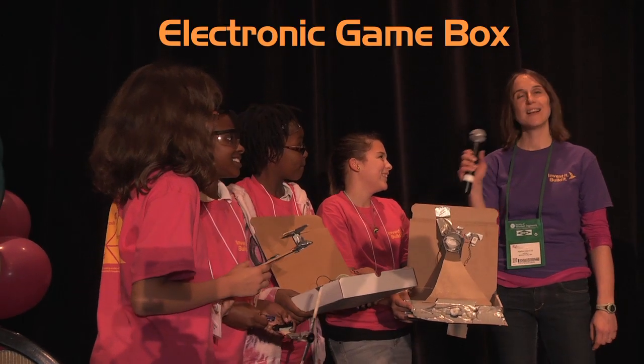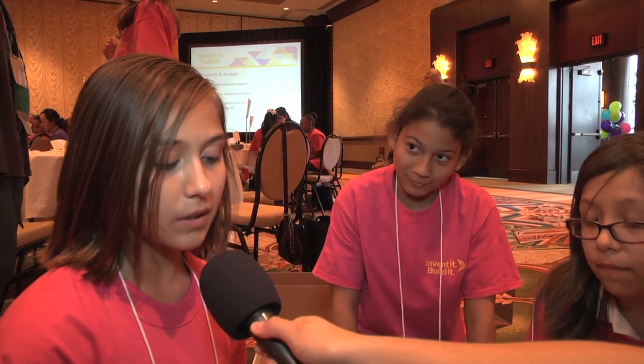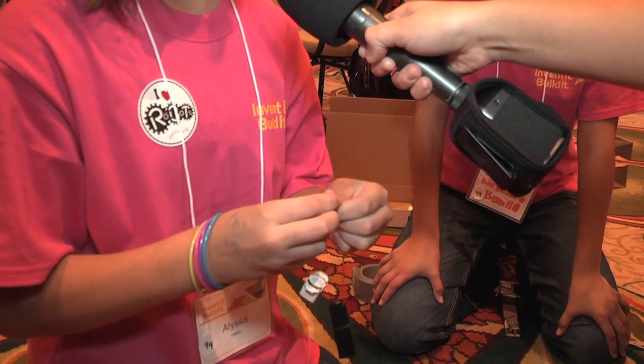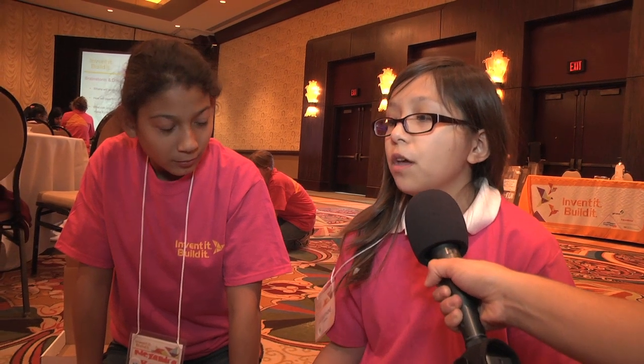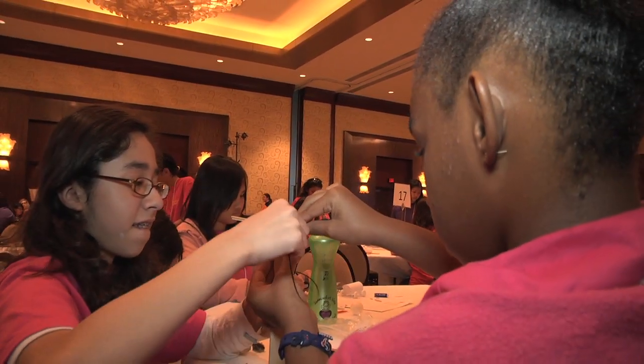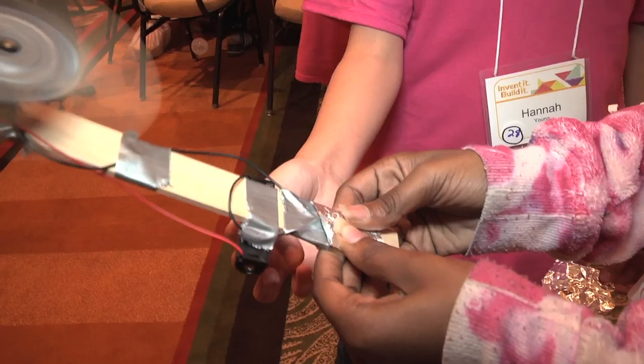I think it's a really creative activity because we get to use a lot of stuff like a buzzer. So if we connect these two, it makes a little buzzing sound. It was really fun because you get to use circuits and you also get to make a fan. You can have air.